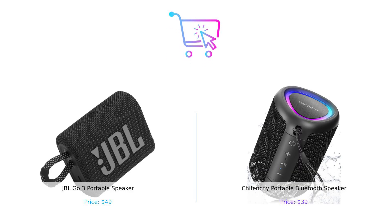So who wins this battle of the portable speakers? If you're looking for a stylish compact option with decent sound and waterproof capabilities, the JBL GO 3 is a great choice. But if you want killer sound, longer playtime, and a light show, then the Shefenchi might just be your new best friend.